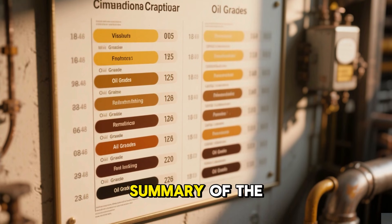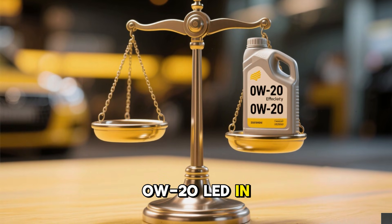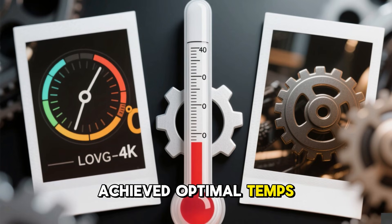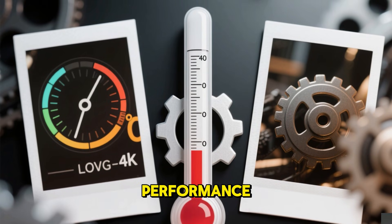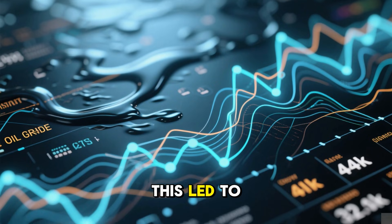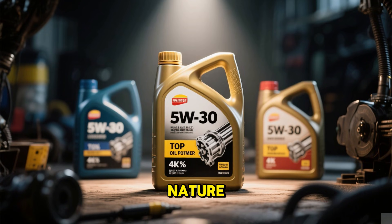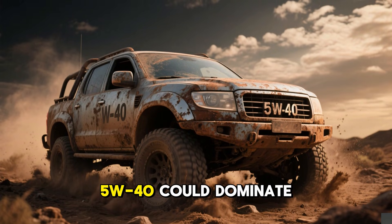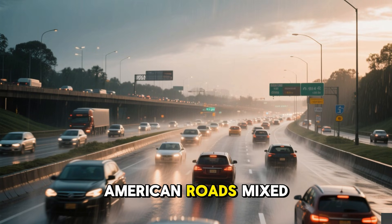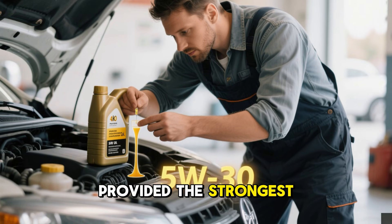After matching mileage and conditions, contrasts were clear. 0W20 led in efficiency but trailed in particle levels and stability. 5W30 achieved optimal temps, balanced low wear, and reliable all-around performance. 5W40 excelled in severe stability but added drag under lighter duty. For typical American roads — mixed traffic, varying weather, and accumulating mileage — 5W30 provided the strongest comprehensive safeguarding. Balanced, not extreme. That's what surprised many experts.